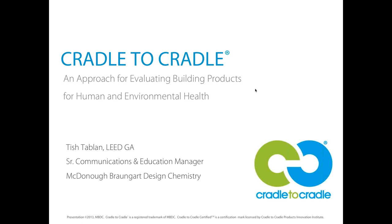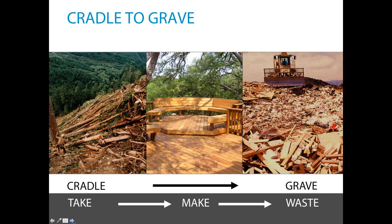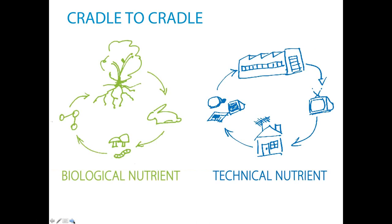I'll go ahead and get started because I have a lot I want to cover and I want to make sure we have time for questions. Cradle to Cradle is a play on words of the term 'cradle to grave.' Our typical model for how we make and dispose of products today is a cradle to grave model — we're taking materials from the cradle of the earth, making products, and after a very short use cycle, they generally go to the grave of a landfill. Cradle to Cradle is the idea that we can keep all these materials in continuous use cycles.